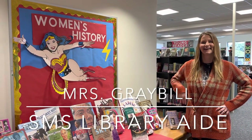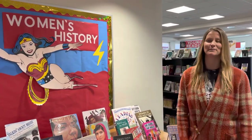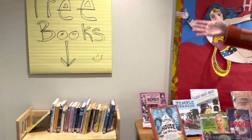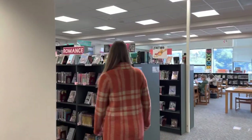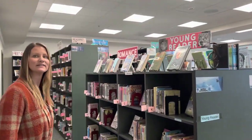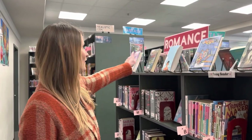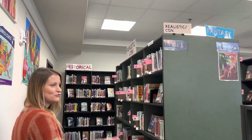Now we're at the middle school with the amazing Val Graybill. This is our Women's History Month display — Ms. Wells created Wonder Woman here. We also have a free book shelf right at the door for kids to take any books they want. We're going to do a walk and talk around the library. Compared to the elementary, this library is genre-fied. We made all these awesome, big, giant, beautiful signs so kids can see what genre they're looking for — visible from across the library.